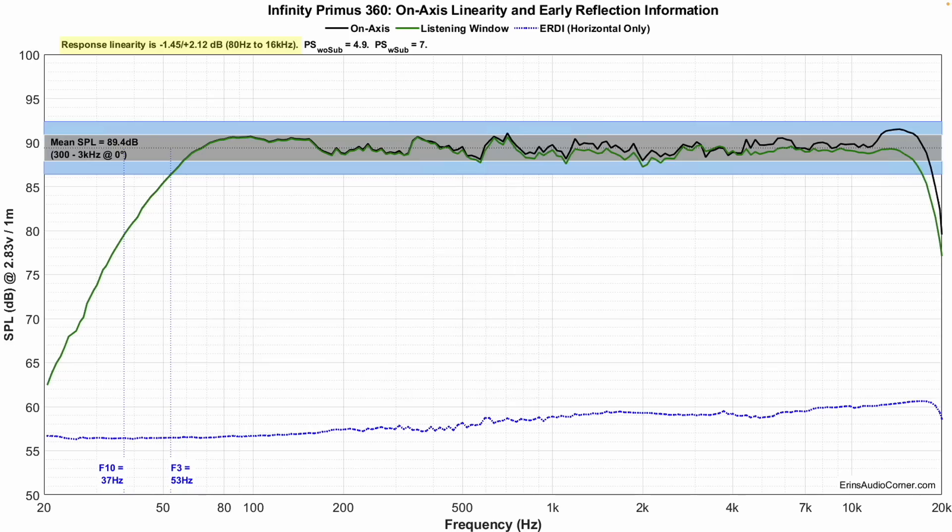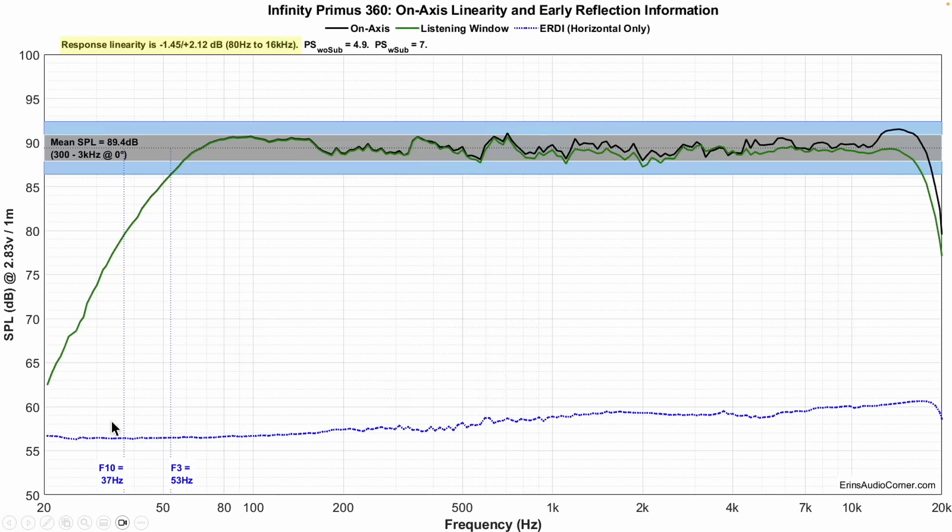Here's the on-axis response and linearity. Mean SPL is 89.4 dB. Response linearity is within about plus or minus two decibels. This design is 20 years old and it's within ±2 dB on-axis. Designing a speaker flat on-axis — within ±2 dB is pretty awesome, but it's not unheard of. The bigger issue is what happens when you go to the side, around, above, or below the speaker — those things matter too, and they feed into the overall sound at your listening position. The F3 is at 53 Hz and the F10 is at 37 Hz, which means you're going to need a subwoofer if you want deep bass.